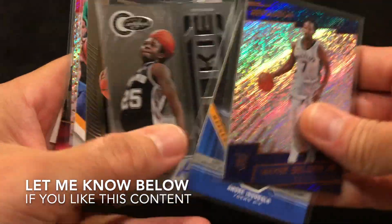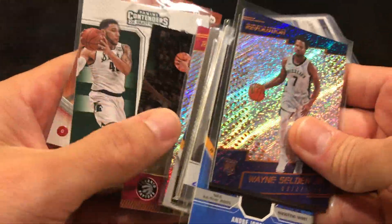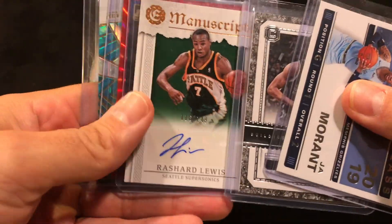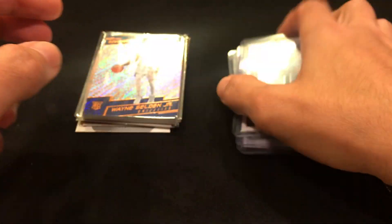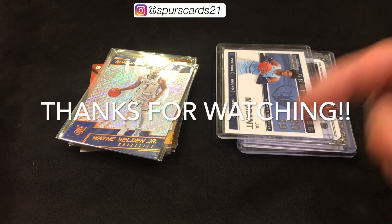So we did get an autograph relic out of the $9 pack. The individually sleeved, top-loaded, five-card pack was $8 and we got one auto and a relic plus a Ja Morant rookie. The $9 pack had ten cards total. Let me know down below what you thought between the two.